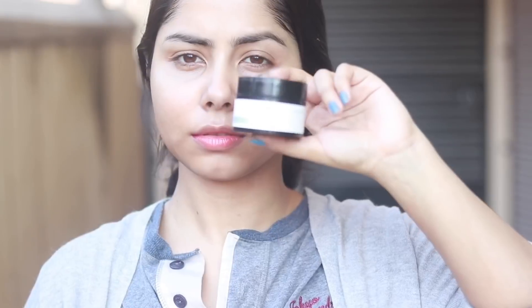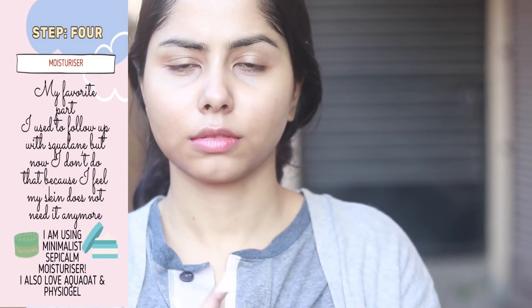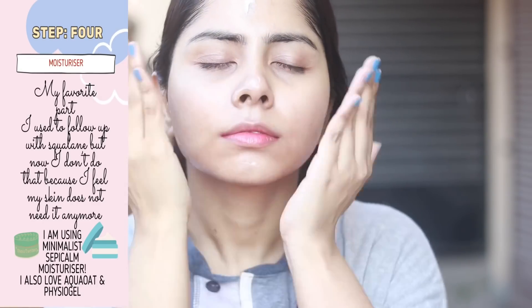Don't forget your neck — I keep forgetting but yeah, don't forget your neck. After that, I use this moisturizer from Minimalist. If my skin feels extra dry, I use the Echo Oat moisturizer. I like the Physiogel AI cream too.